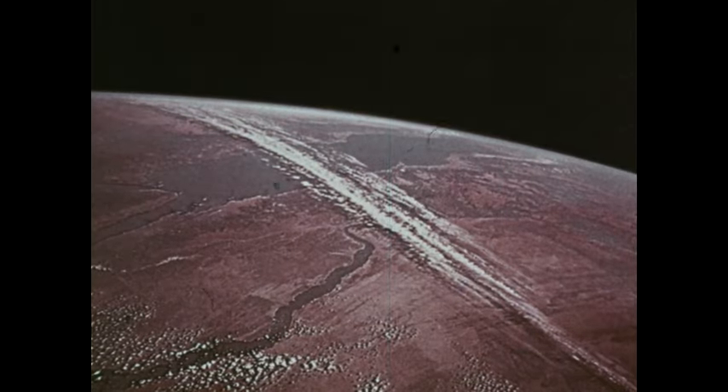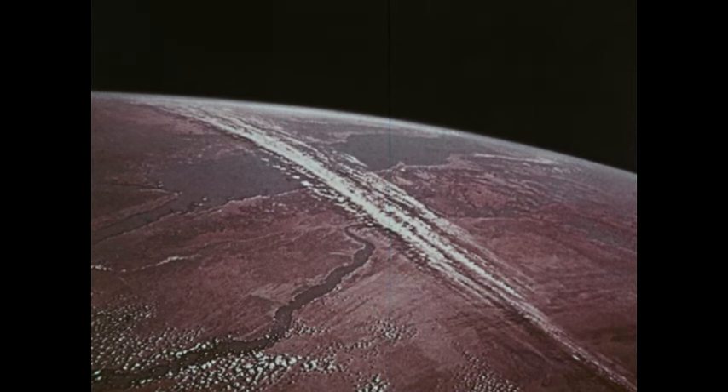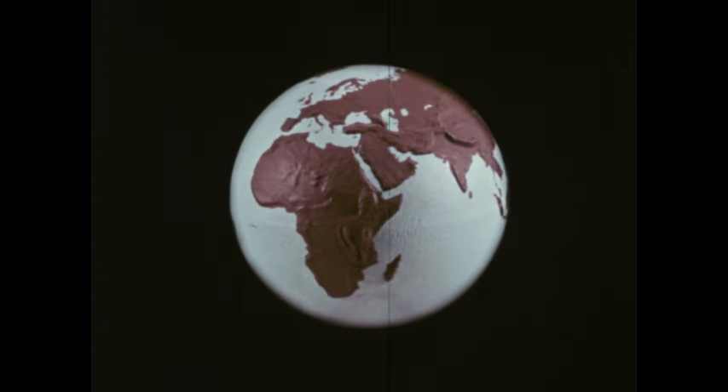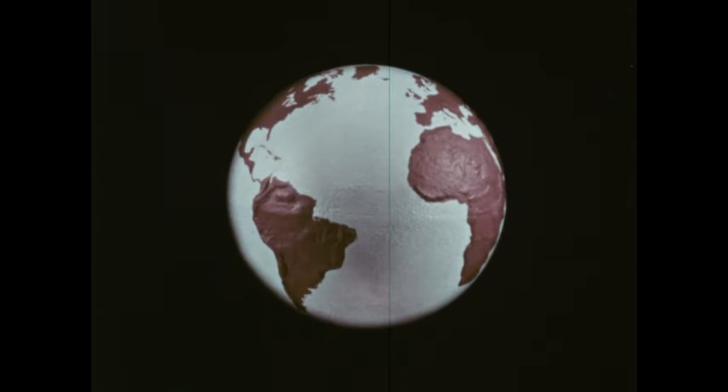From a spaceship, we also see large masses of land and water. Which do you suppose there's more of — water or land? On a globe, we can tell more easily because there are no clouds to block our view.